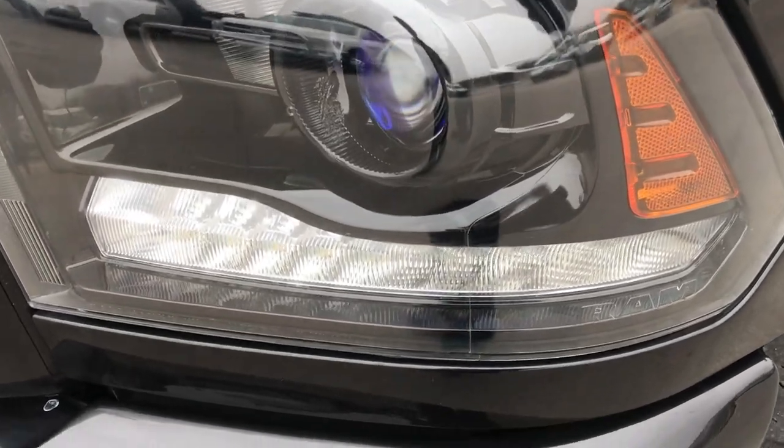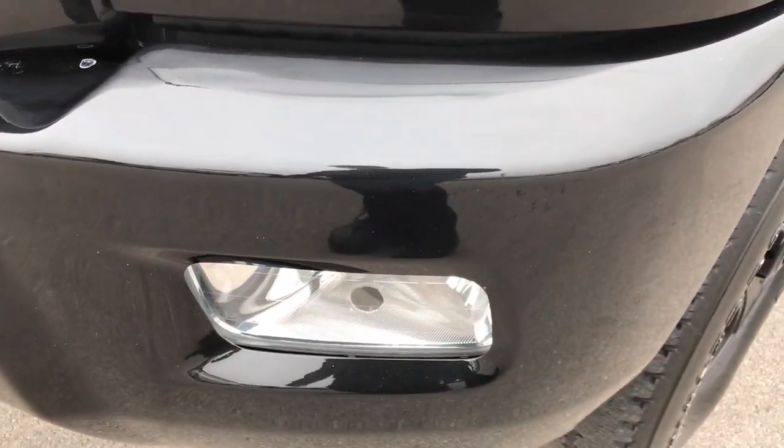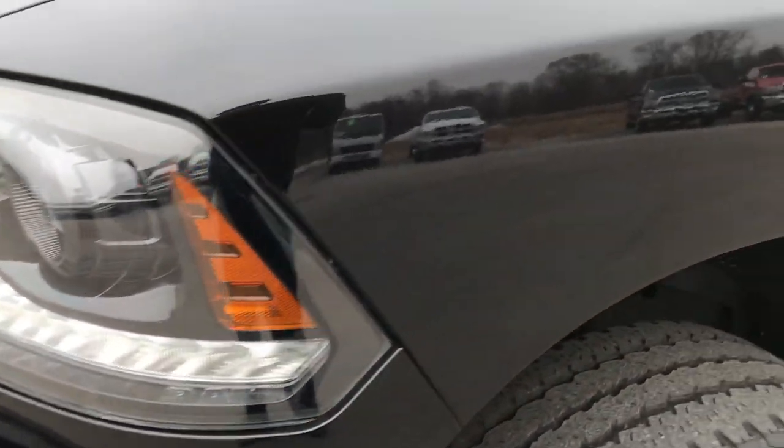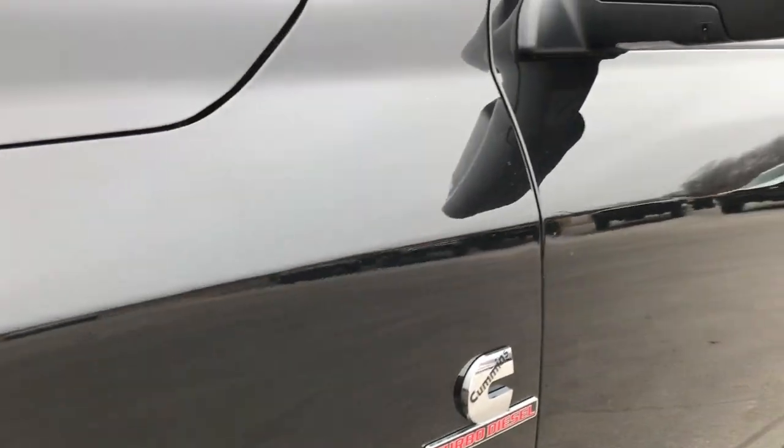From this HD video you will be able to tell that this truck is extremely clean all the way around. It has projector lamp headlamps, LED running lights, and is part of the blackout group. It also has the factory fog lights. Brilliant black crystal pearl is the color.